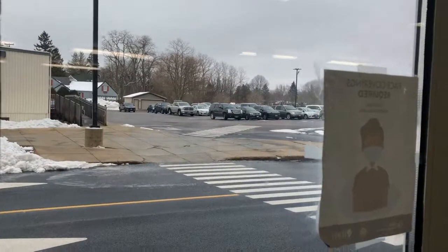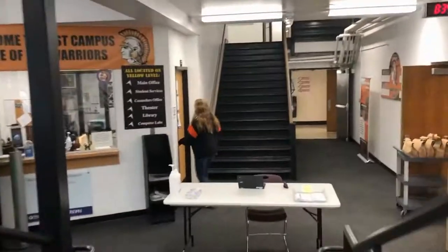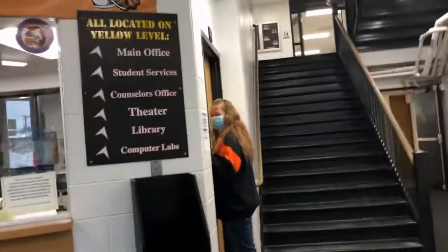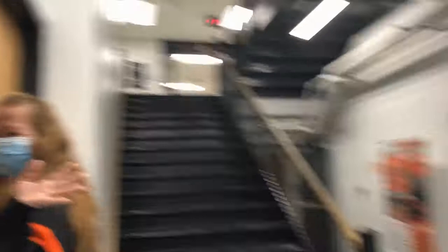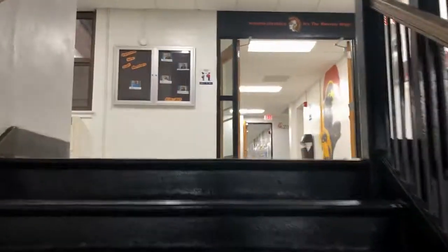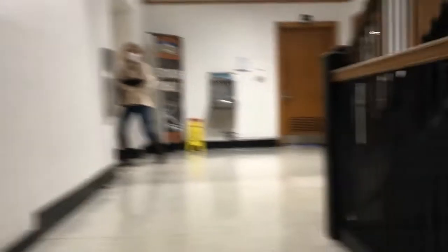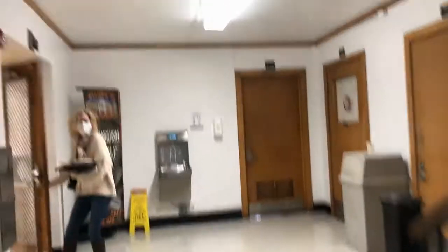I promised you I would show you the way to my classroom since you'll be coming here first hour. So this is the parking lot. Coming in the main doors here, down here. And then we're going to say hi to our security people. Hello. Up the stairs. And you're going to go up. Hello. One set of stairs. Hi. Here's the gym.